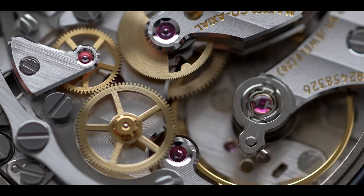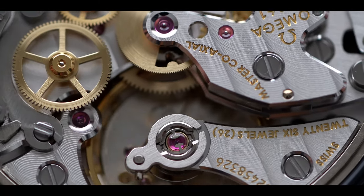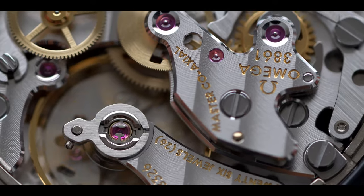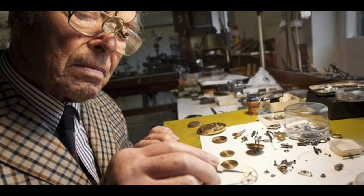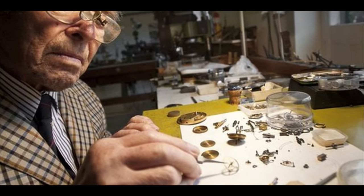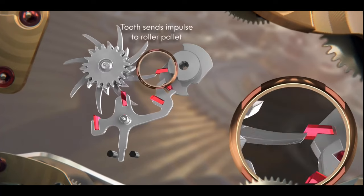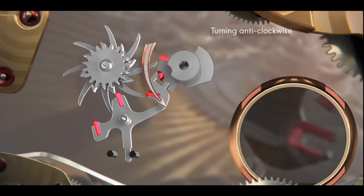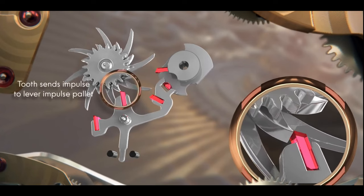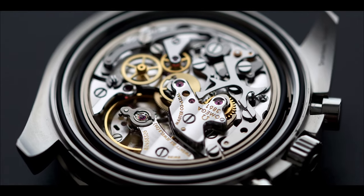A frequent criticism of the previous 1861 movement was its pedestrian nature, and Omega has really stepped things up here with a free-sprung balance and a coaxial escapement. This is of course the invention of George Daniels, who in the 1970s reimagined a 200-year-old system of turning mechanical force into a timekeeping mechanism. The jewel count goes up from 18 to 26, and these additional contact points allow this escapement to work with less friction and more precision, thus extending service intervals, reliability, and reducing wear.